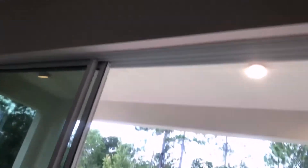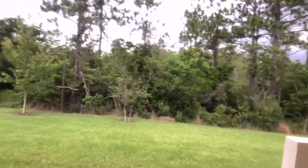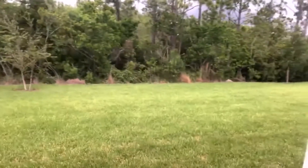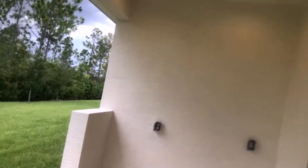The sliders lead out to a covered lanai. Beautiful backyard with landscaping, and we're set up for a future outdoor kitchen.